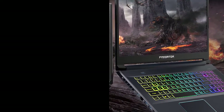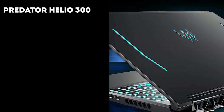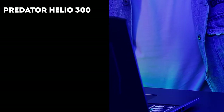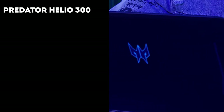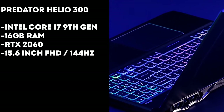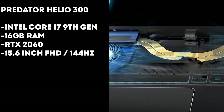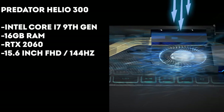Starting with the most affordable one — if you are on a budget, the Acer Predator Helios 300 will be the best choice for you. The build quality is not very attractive looking, but you're sure getting the bang for your buck. It comes with an Intel Core i7 9th gen processor, 16 gigs of RAM, and the RTX 2060 graphics card.